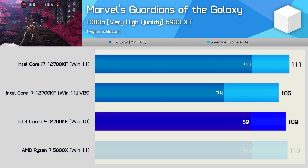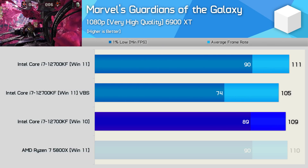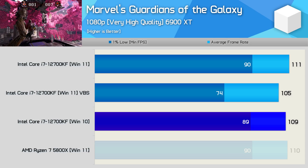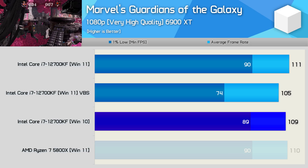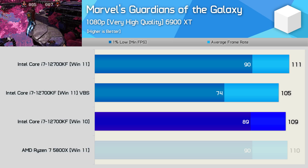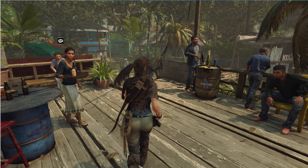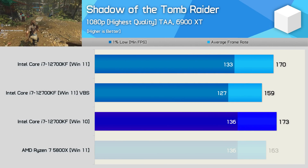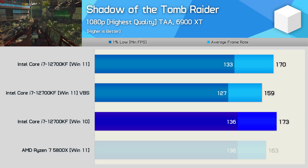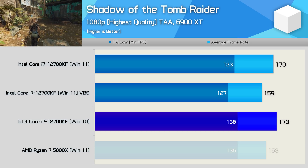Marvel's Guardians of the Galaxy is really more of the same when comparing the VBS disabled results, as Windows 11 and 10 are virtually the same. But again, enabling VBS really does hurt gaming performance — while we're only looking at a 5% reduction to the average frame rate, the 1% low dropped by a staggering 18%. Shadow of the Tomb Raider played slightly better on Windows 10, which is kind of humorous given that it is listed as one of the games that have DRM issues on Windows 10 and therefore should either crash or not load.